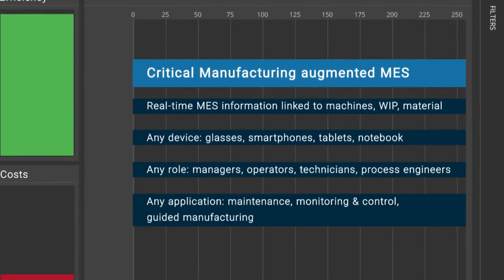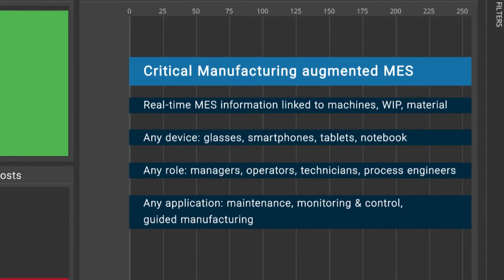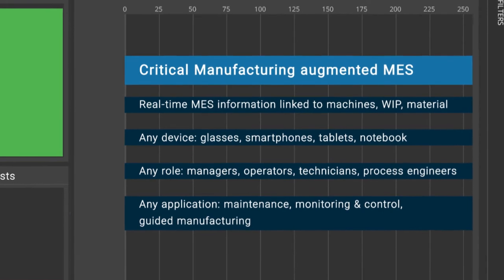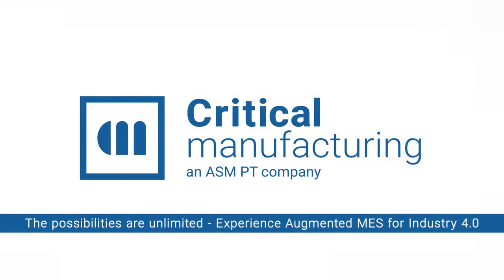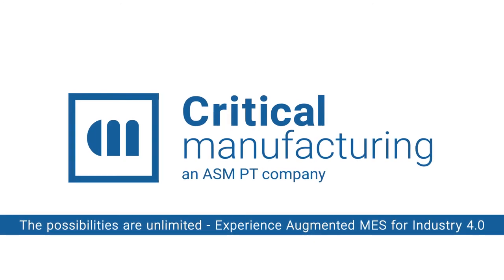Critical Manufacturing Augmented MES for Industry 4.0.